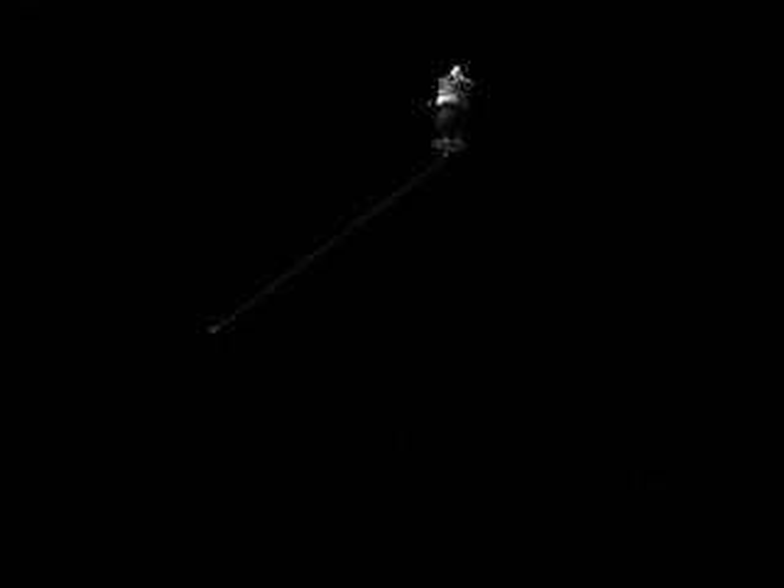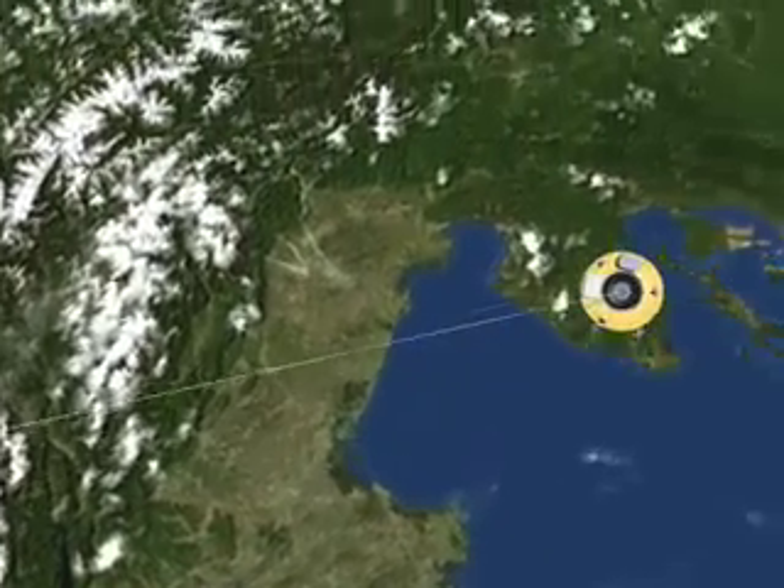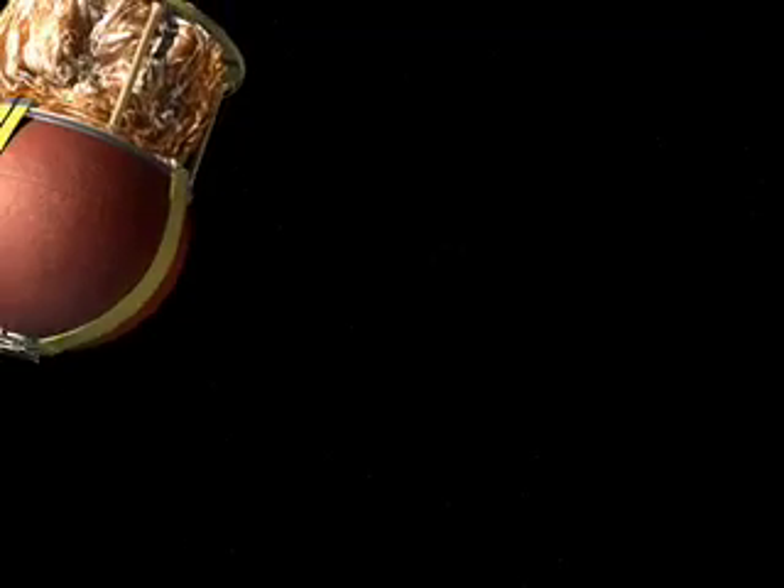Three and a half kilometres of tether unwind in 90 minutes, after which the brake blocks the release for a few minutes — time to close in on the landing point.